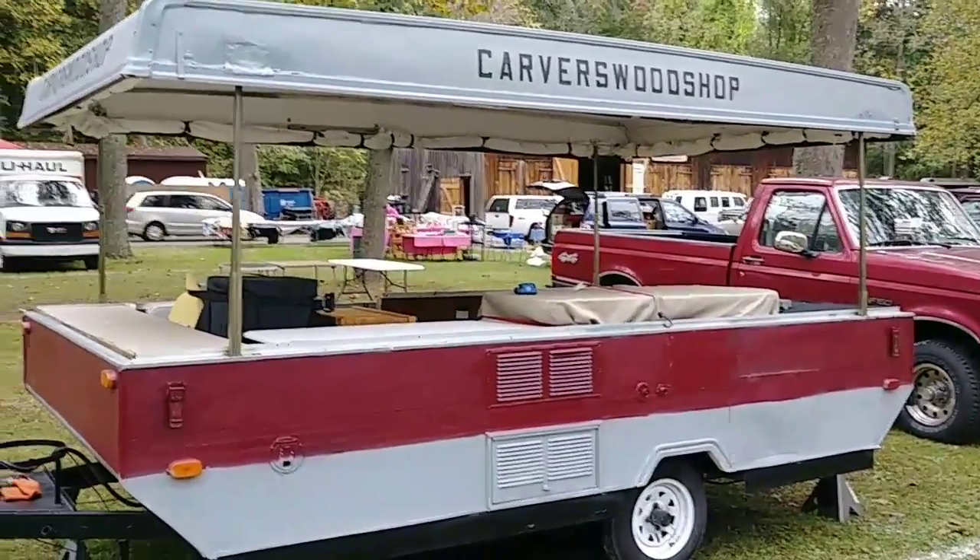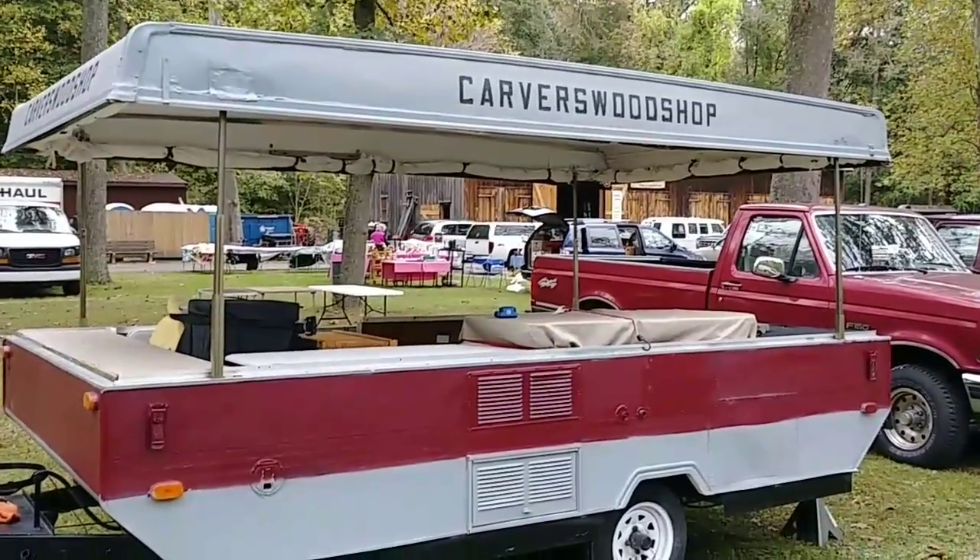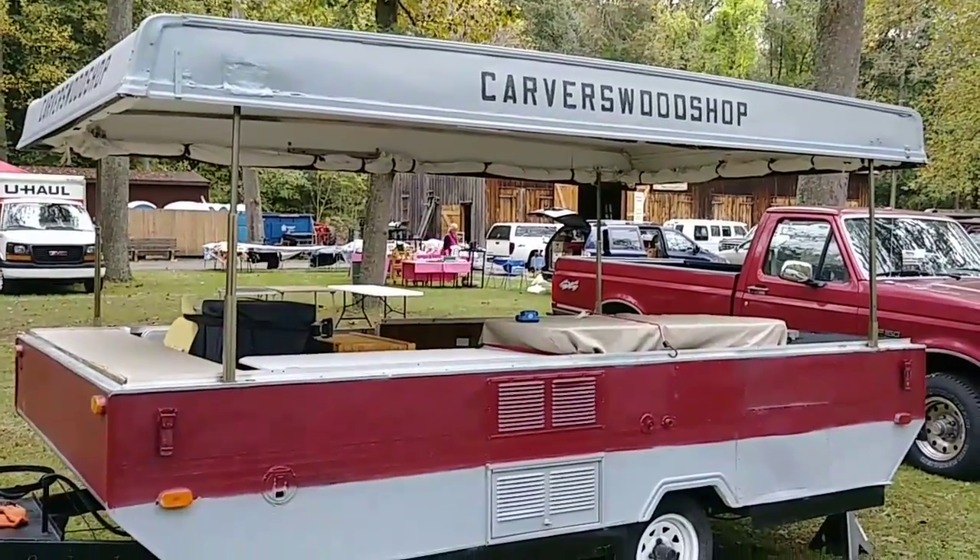Hi folks, welcome back to the Carver's Woodshop. This is the Friday before the Saturday and Sunday that I'm going to be set up here at the Applefest, in October 2017.